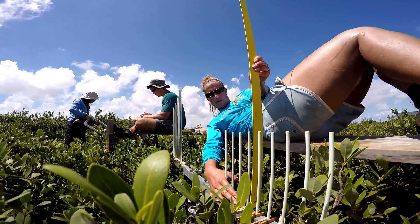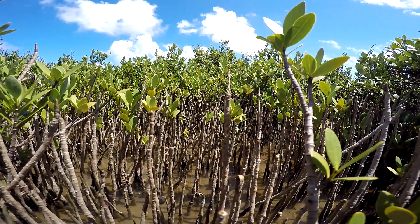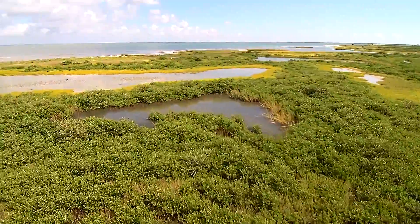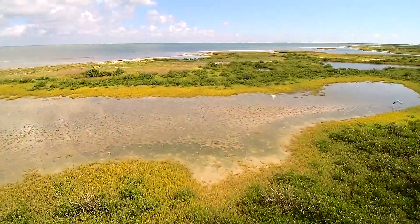In a healthy wetland, we expect a gain in elevation from year to year. If we find that the elevation is subsiding, this could be due to restricted water flow, reduced sediment supplies, or excess nutrients. In the face of climate change, we want to find out if this vitally important environment can keep pace with accelerated sea level rise.